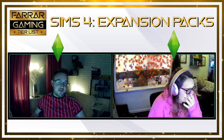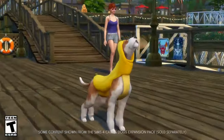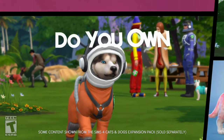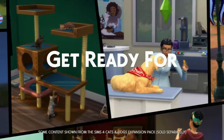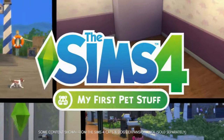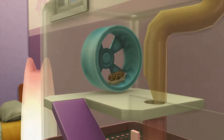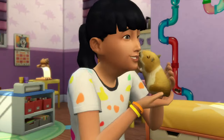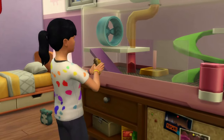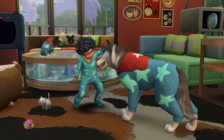So the next one is My First Pet — not to be mixed up with Cats and Dogs. This one included a hamster, a rat, a pygmy hedgehog, and miniature bubbles as new pets. You do need the Cats and Dogs expansion pack for this to actually work, and it's the first stuff pack that required you to buy other DLC for it to work — so there's more of a money investment. I like the idea of it, that you've got gerbils and stuff.